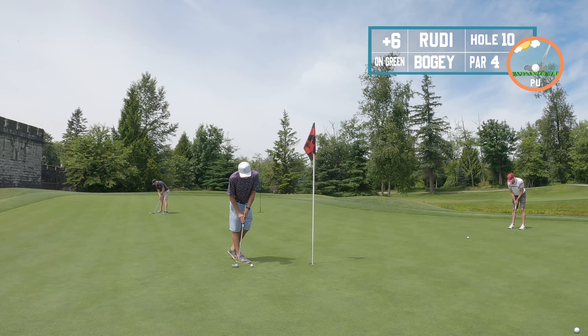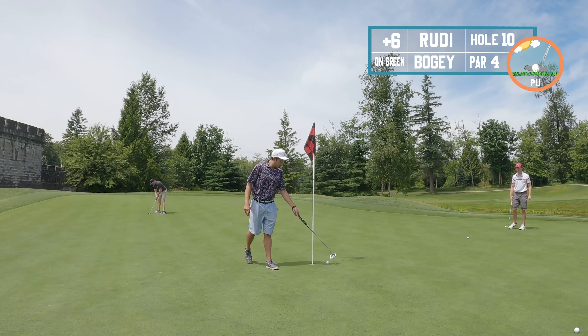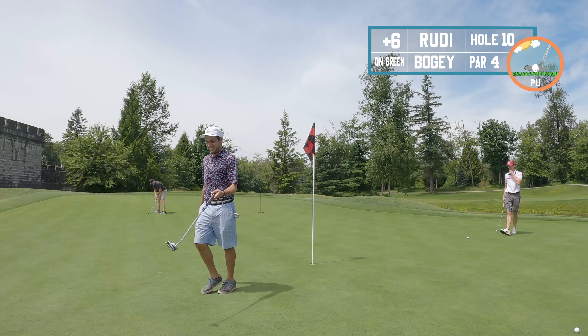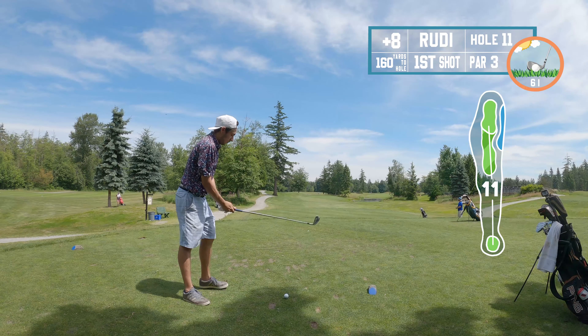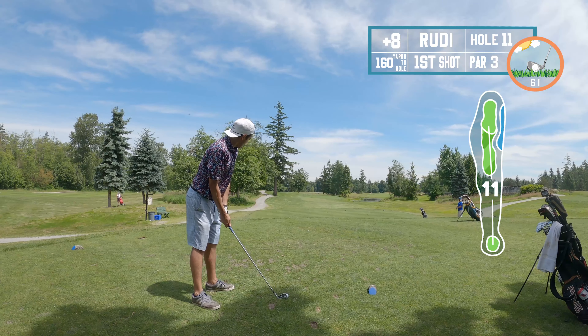Let's get the bogey golf rollin'. No — I thought that's a double. It is. Okay, well, time to get a par. Hopefully.